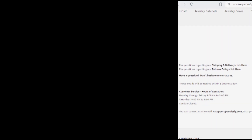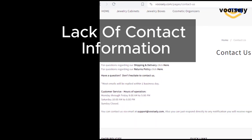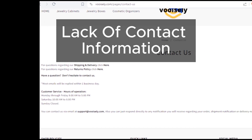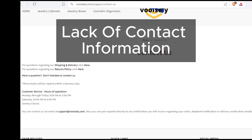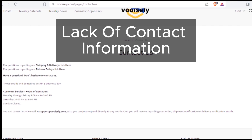First things first, when it comes to contact information, Vuosly is keeping things under wraps. They haven't provided a phone number or address on their contact page, which is a major red flag. Genuine online stores usually have this information readily available.